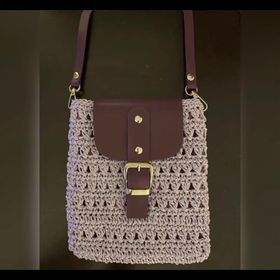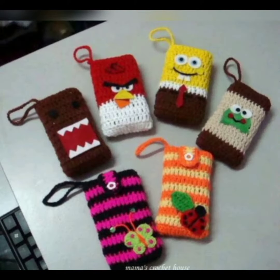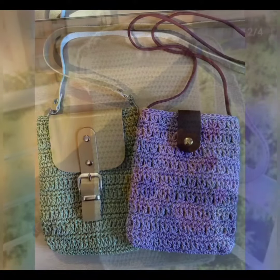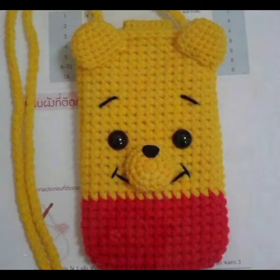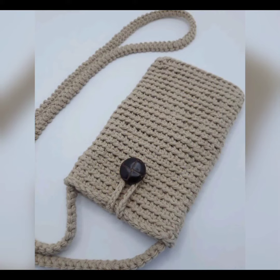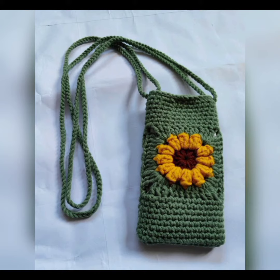You can design it by yourself and you can use any color scheme, any design. You can make a simple pouch and you can create a crossbody bag for your mobile. There are so many different designs and color schemes in this video. You can watch the complete video and let me know your favorite design.